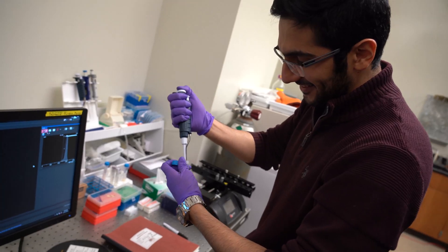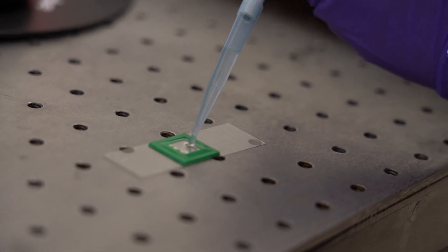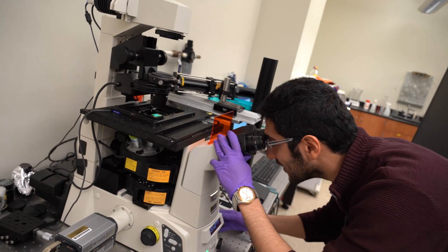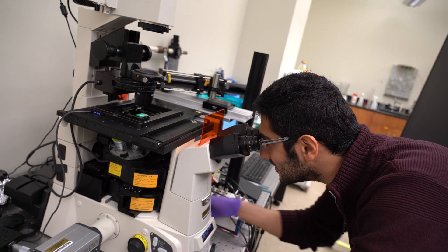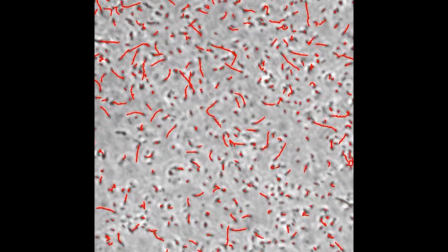What we've been working on and focusing on in particular is how surfactants can modify these forces and interactions. We looked at bacteria near liquid-liquid and gas-liquid interfaces, and we saw the bacteria attracting closer to the gas-liquid surface even more than the liquid-liquid interface.